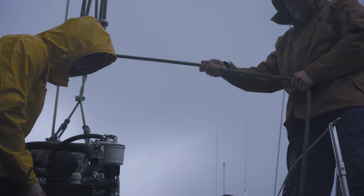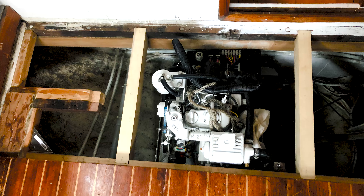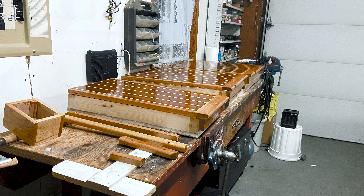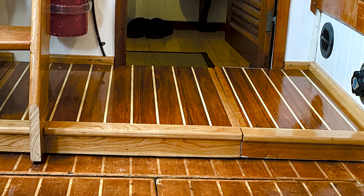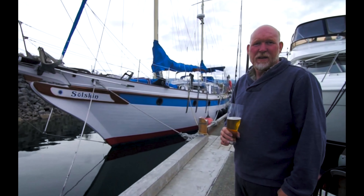Within a few weeks, my dad had the generator installed in their Formosa 51. He even had to do a few modifications to the floor to get it fitting in just right. If you'd like to see a tour of their boat, you can check it out in this video here.